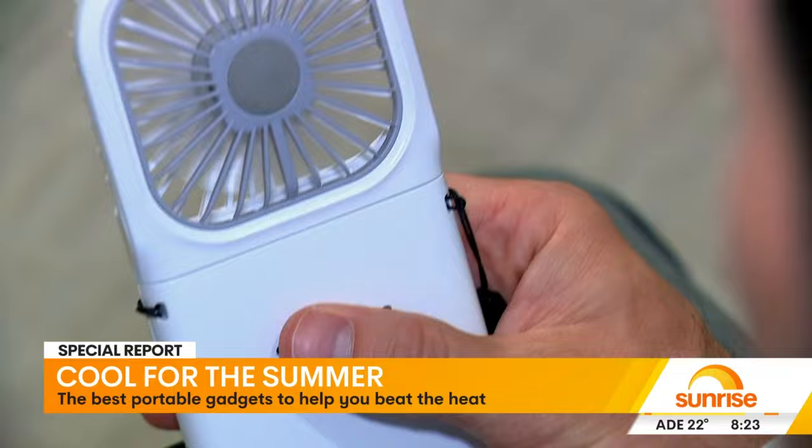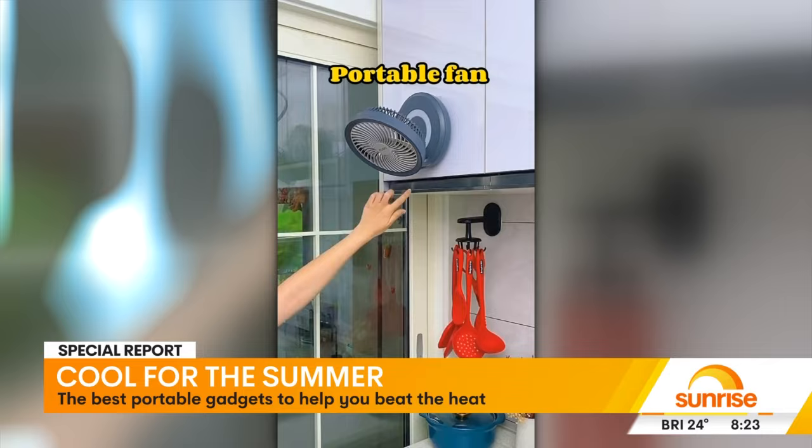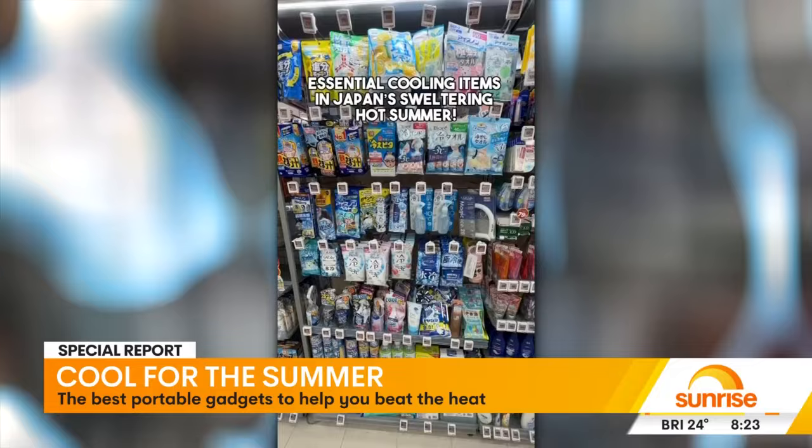Sunrise Consumer Correspondent Sean White has been testing out the latest gadgets going viral. They're the portable devices taking social media by storm, and in Japan, everyone is a fan.